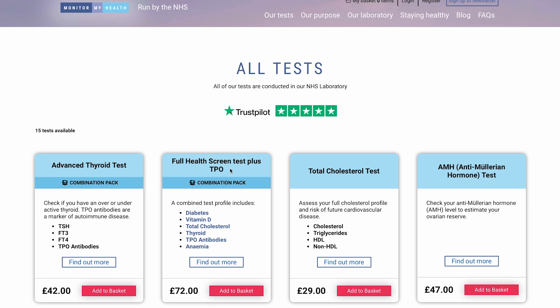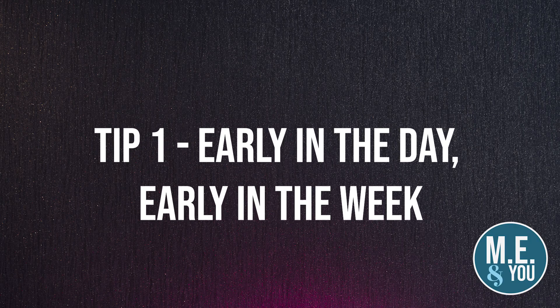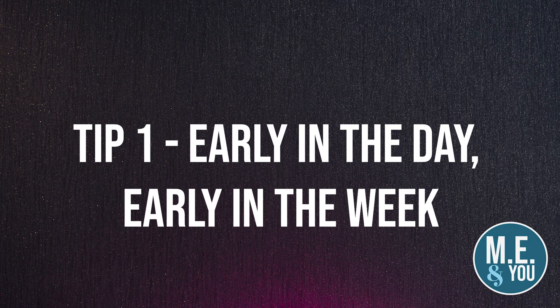Generally we tend to do the full health screen, and if it's the first time I would really recommend getting the full screen that includes the TPO antibodies, just so that you can have as much information as possible. This is the test kit that they send you and the first thing you'll notice is a big label advising you to do the test between Monday and Thursday, because that avoids your blood test sitting in a post box getting old over the weekend — you really want it to be sent off when it's freshest. So tip number one: do it before breakfast, early in the day, early in the week, Monday to Thursday only.